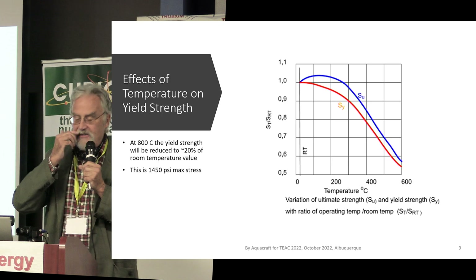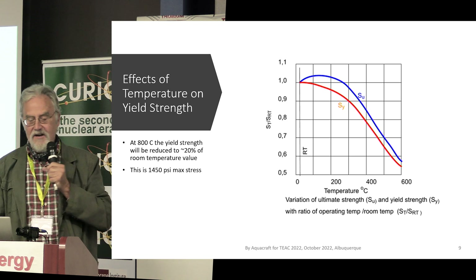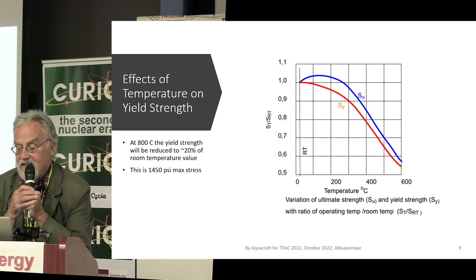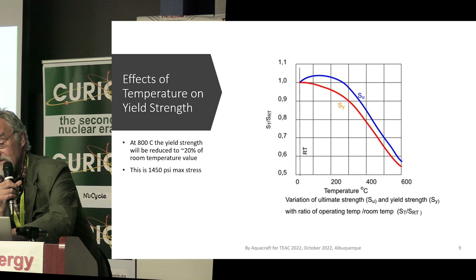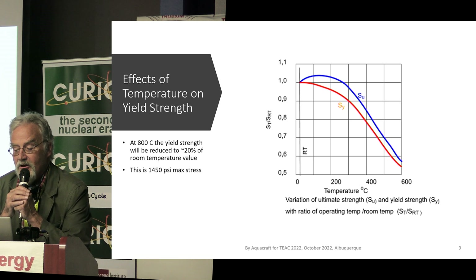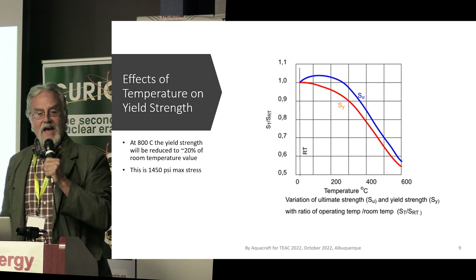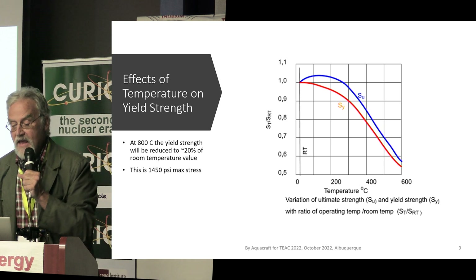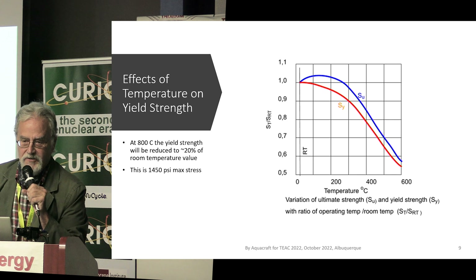As you heat material up, the yield strength goes down. Here's a graph — this is for steel — showing that when you go up to 600 degrees centigrade, you're at about 55% of room-temperature yield strength. If I extrapolate that, to get to 800 degrees we figure we'd be at about 20% of room-temperature yield strength.